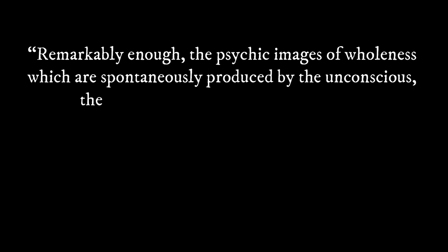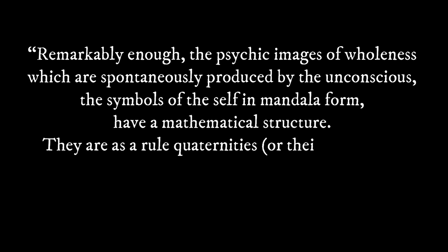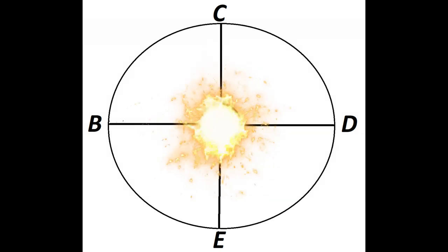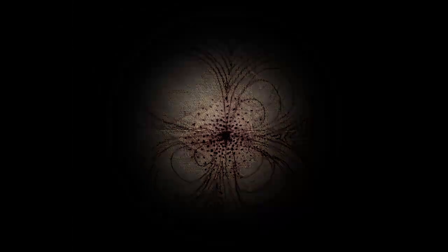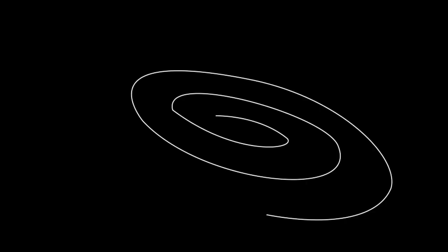Jung remarks: "Remarkably enough, the psychic images of wholeness which are spontaneously produced by the unconscious — the symbols of the self in mandala form — have a mathematical structure. They are as a rule quaternities, or their multiples. These structures not only express order, they also create it." We remember out of A arises B, C, D, and E — hence a connection to the pelican and a mandala, signifying a sense of order and wholeness. In addition, you notice that the structures are not only expressing order, but also creating it, and it's out of that center where the creation occurs.